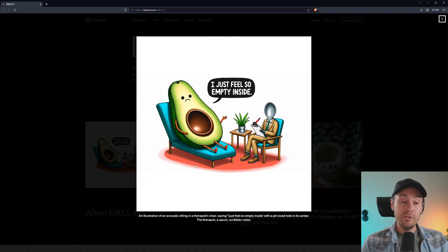However, an image like this, where it says an illustration of an avocado sitting in a therapist's chair saying 'I just feel so empty inside,' with a pit-sized hole in its center, the therapist a spoon scribbles notes — bear with me here. I don't know how honest this is, if this is a real result without any fixing at all. But if this is a real result, then this is pretty fantastic. You have perfect text here that none of the other generators can do at this scale, just from a simple prompt. And the amount of detail that the prompt gives, and DALL-E 3 can replicate, is fantastic.